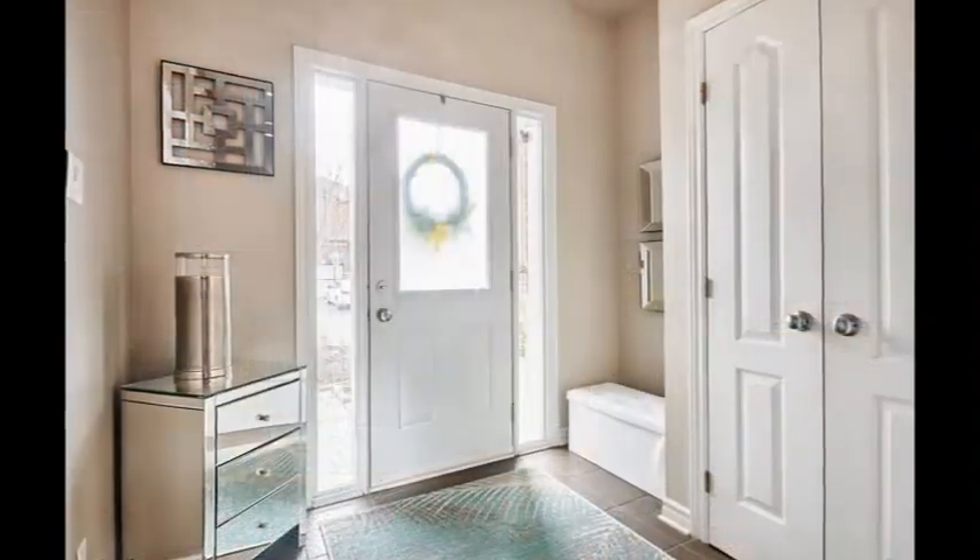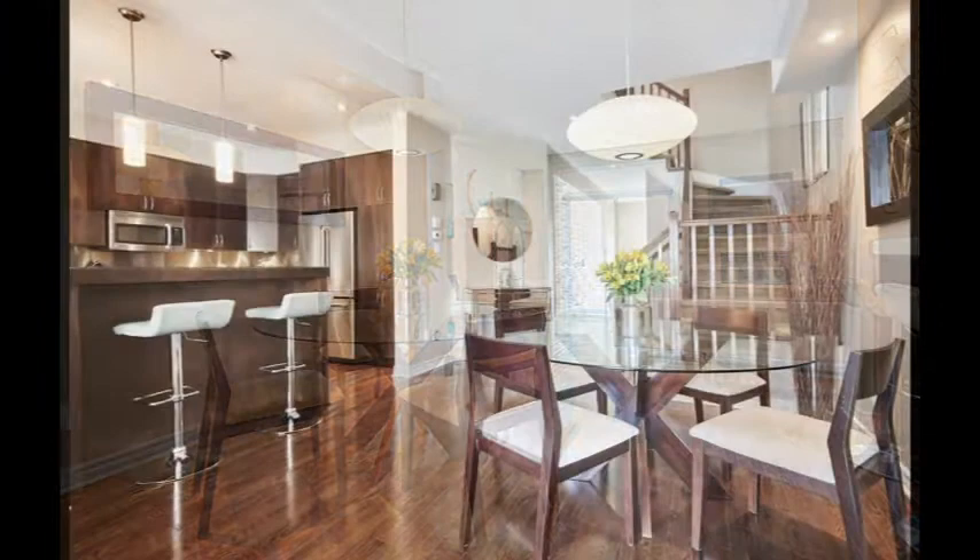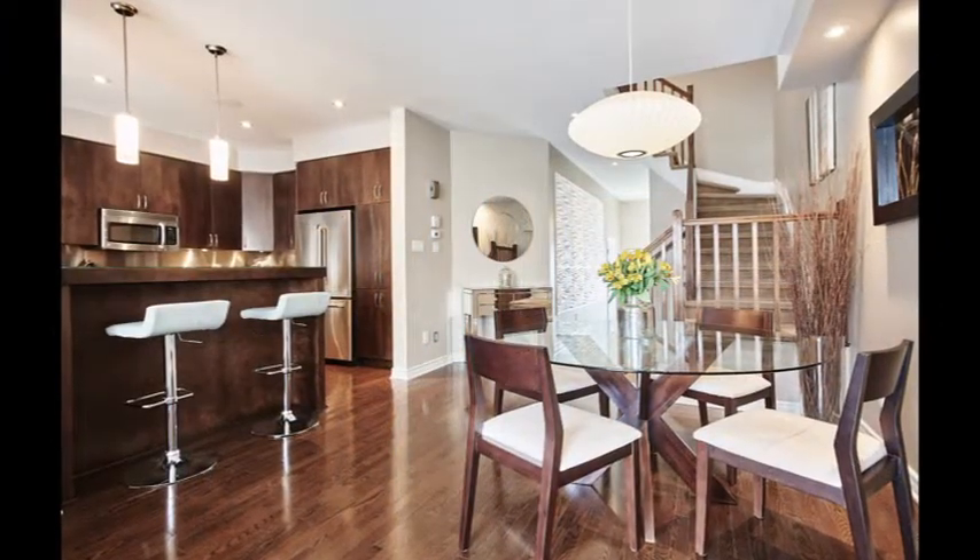This exceptional home has been beautifully updated and impeccably maintained. Leading into the spacious foyer, you will be awed by the open concept design. Each living space has a wow factor.